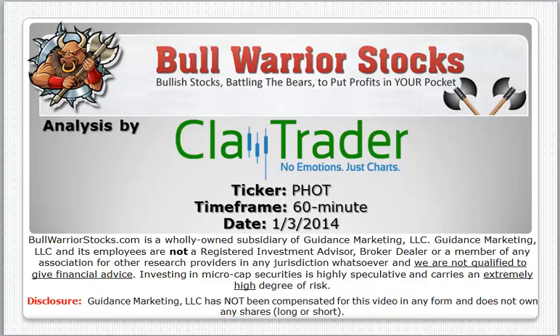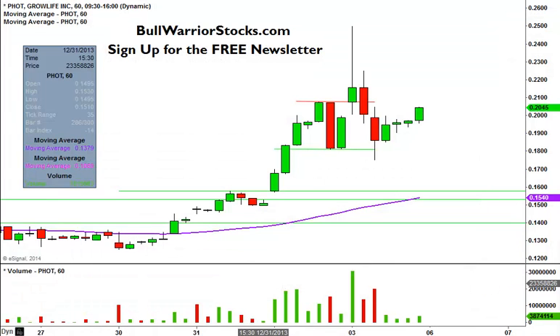Hey, it's ClayTrader for bullwarriorstocks.com, and this will be a video chart on ticker symbol PHOT. We will take a look at the 60 minute time frame. If you follow my videos, you know that I did this one yesterday, but after the absolutely crazy day today, I wanted to do the 60 minute chart again.